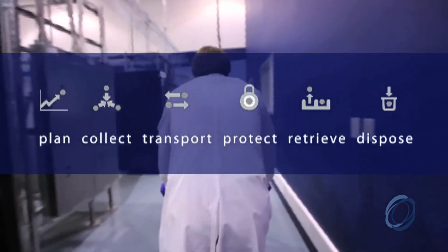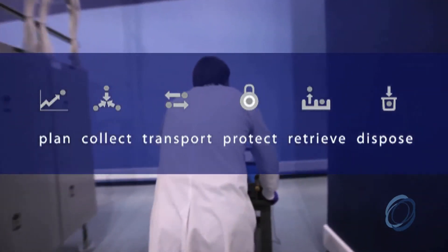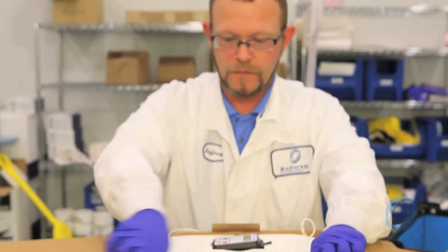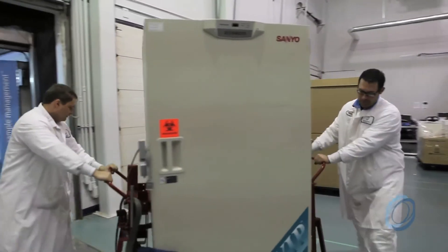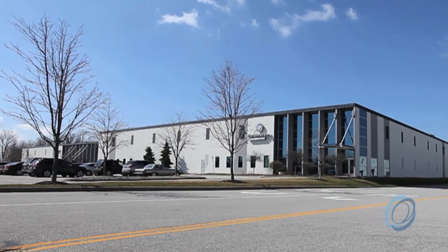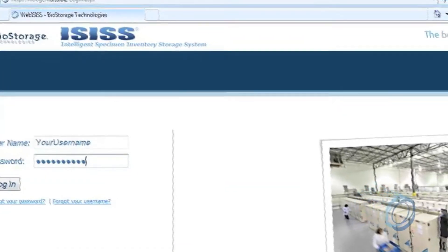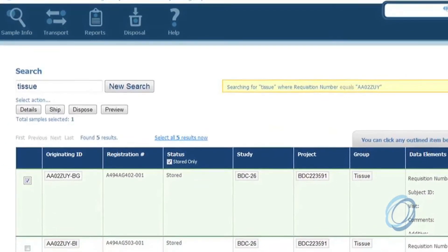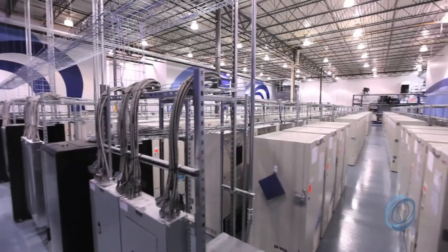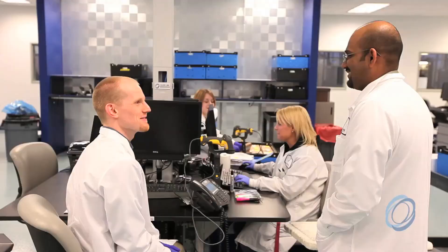At BioStorage, we manage the complete lifecycle of your sample assets, providing you with the access and control you need throughout the process — from planning and transport logistics strategy, to collecting samples at your location, to our industry-leading relocation services. BioStorage was built to protect your samples and ensure their integrity at your location or ours. Our ISIS technology gives you 24/7 global access to your sample asset's exact location, and when you no longer need access to a sample, BioStorage disposes of it in a regulatory-compliant manner.